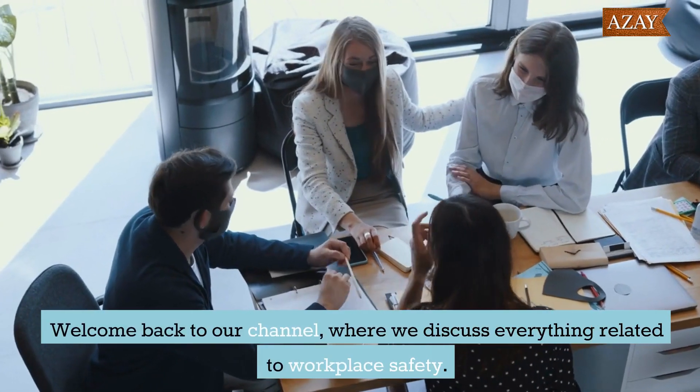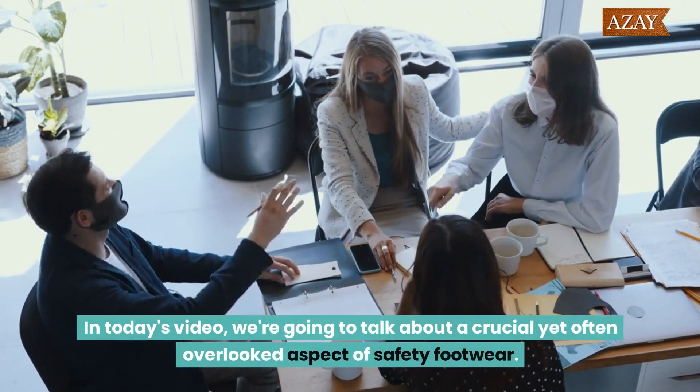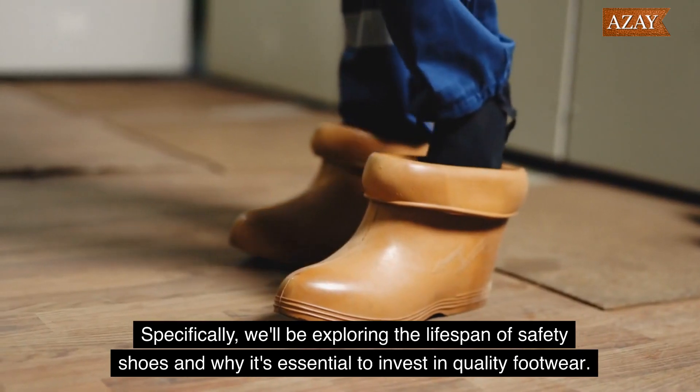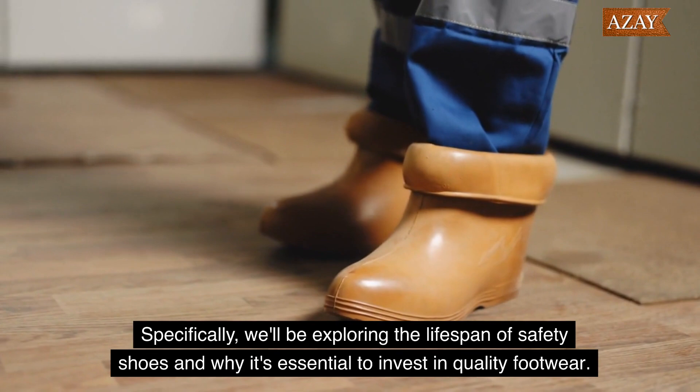Welcome back to our channel, where we discuss everything related to workplace safety. In today's video, we're going to talk about a crucial yet often overlooked aspect of safety footwear. Specifically, we'll be exploring the lifespan of safety shoes and why it's essential to invest in quality footwear.